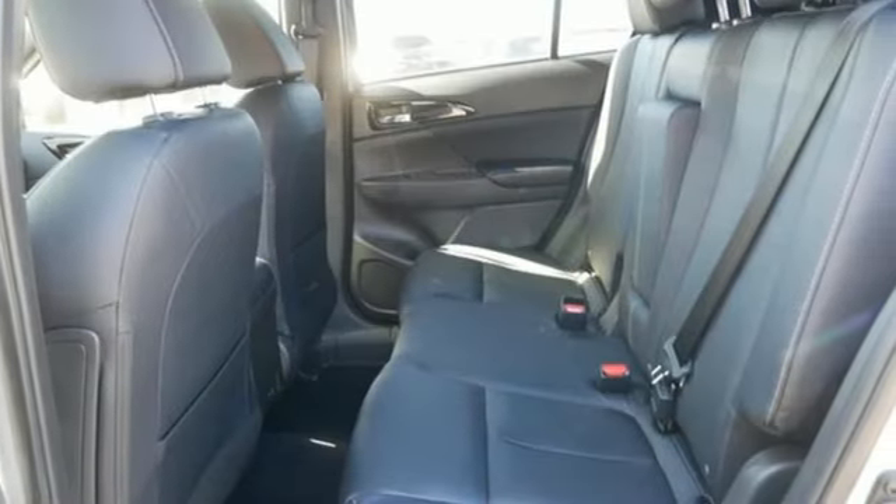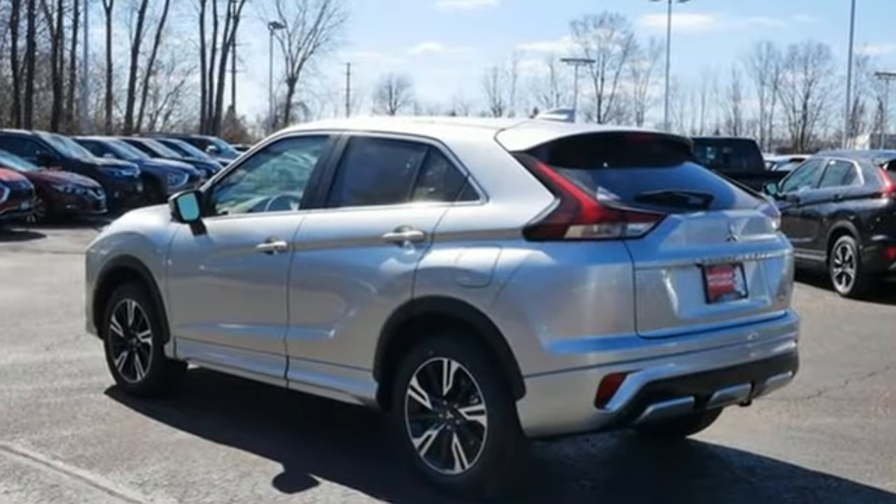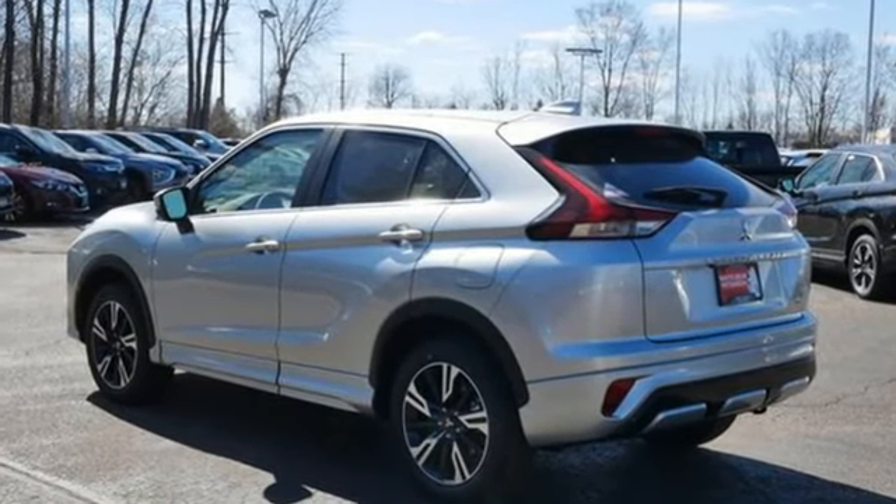Get into something different – Mitsubishi has what you're looking for. See it for yourself when you take it for a test drive.